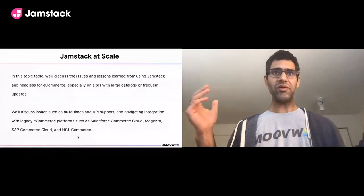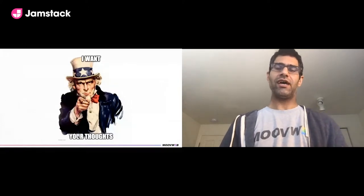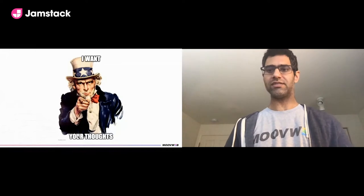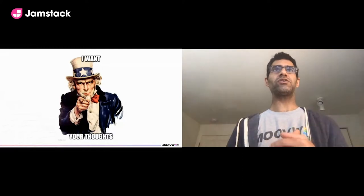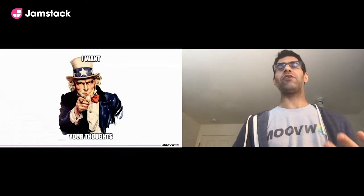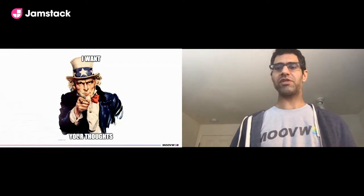We want to hear your thoughts. We'll talk for about 15-20 minutes and then open up to questions. Things to be thinking about for the second half: what build times you're seeing, how many pages your site has, how frequently you're updating it, what framework, CMS, commerce platform, and build infrastructure you're using.